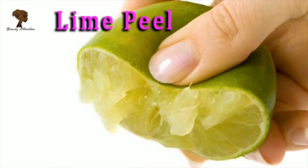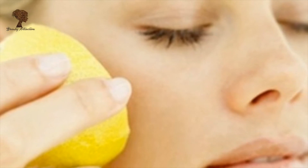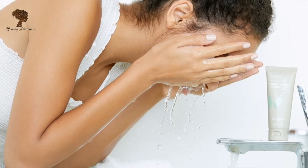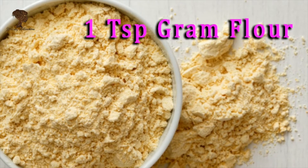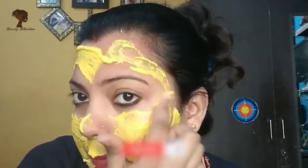Tip number three: take half a tomato, gently rub over face and neck, and wash after 15 minutes. Tip number four: take half of a lime peel from which the juice has been extracted, rub this firmly on the face and neck for 15 minutes, and wash your face.